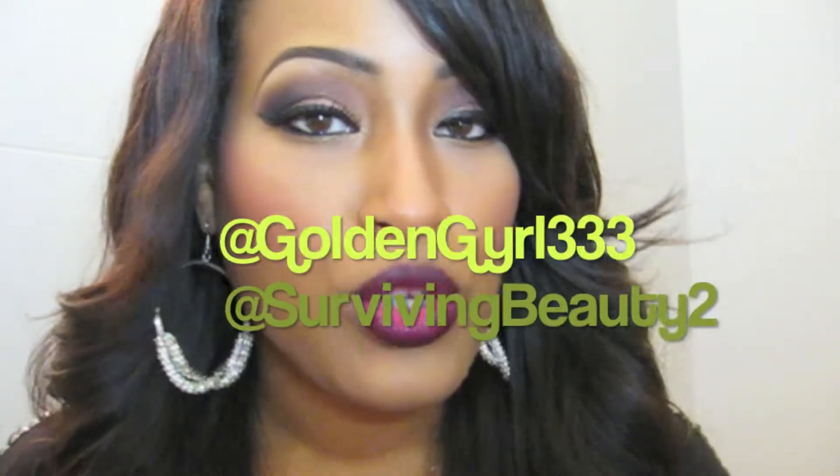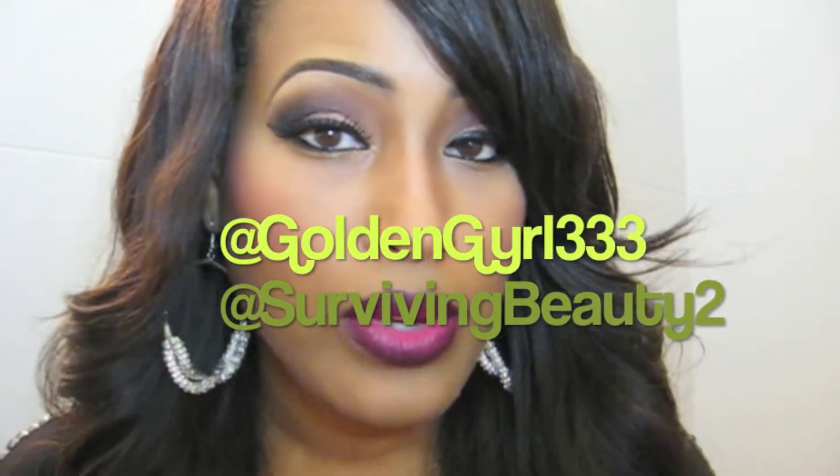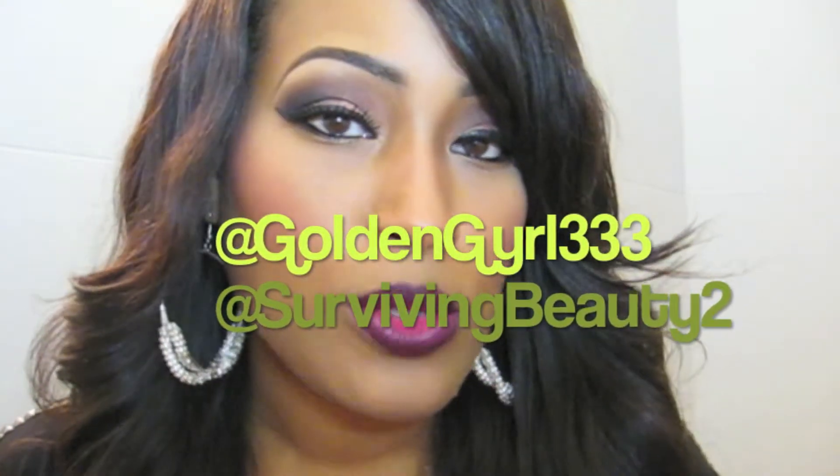The rules to the giveaway will be down below. Quickly: you have to be a subscriber to my YouTube channel, which is Golden Girl 333, and also a subscriber to Surviving Beauty 2. It is open to US residents only, you have to be at least 18 to enter, and you can only enter one time — just comment below 'enter me into your contest.'